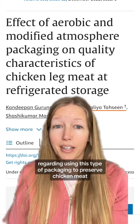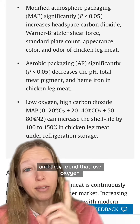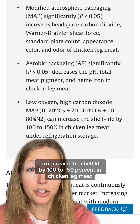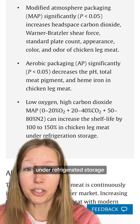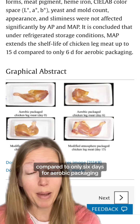There are a bunch of studies you can easily find regarding using this type of packaging to preserve chicken meat. This one was specifically on raw chicken leg meat, and they found that low oxygen and carbon dioxide can increase the shelf life by 100 to 150 percent in chicken leg meat under refrigerated storage — extending shelf life up to 15 days compared to only six days for aerobic packaging.